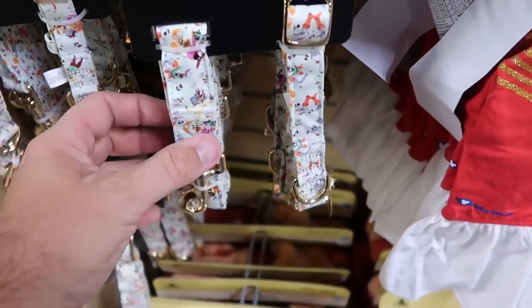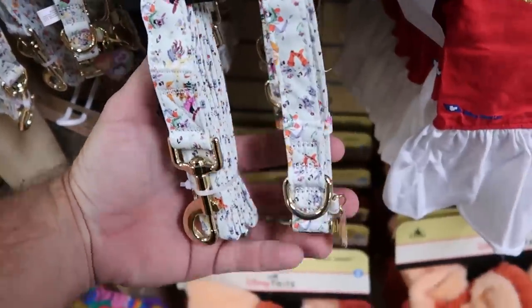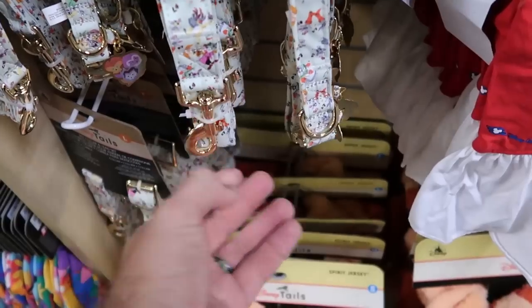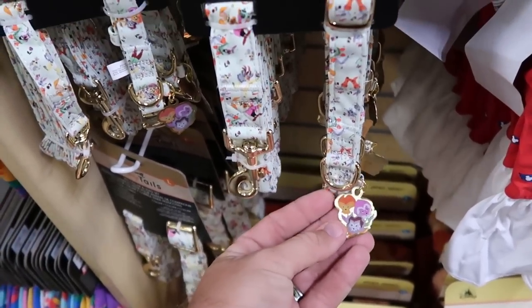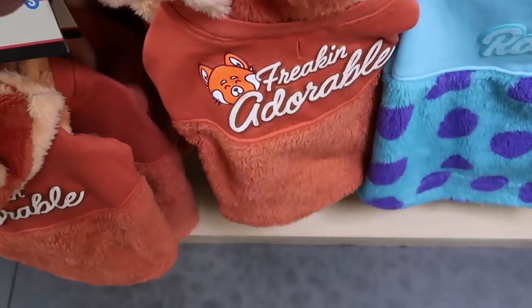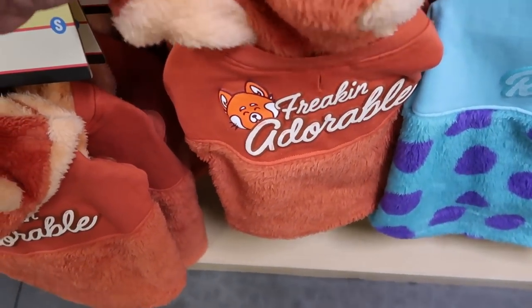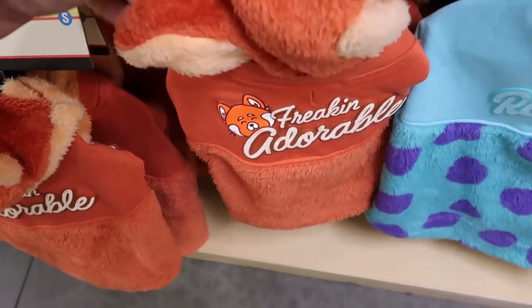They also have brand new Disney pet collection items from Disney Tales — a pet collar and leash with a really nice gold finish. Check out the charm you get — originally $35, now only $14.99. And here's a great spirit jersey from Turning Red that says 'freaking adorable' with the ears. Extremely fuzzy, $19.99.